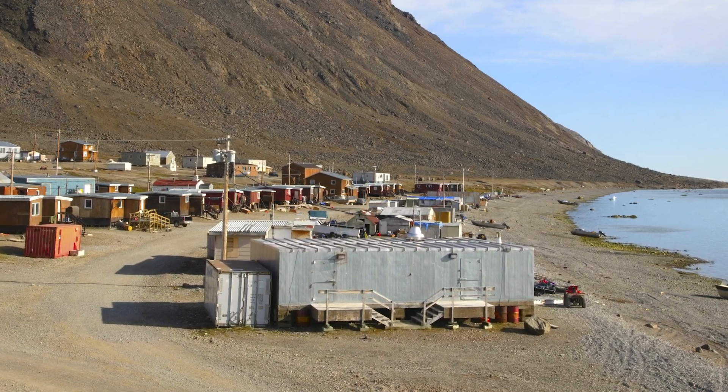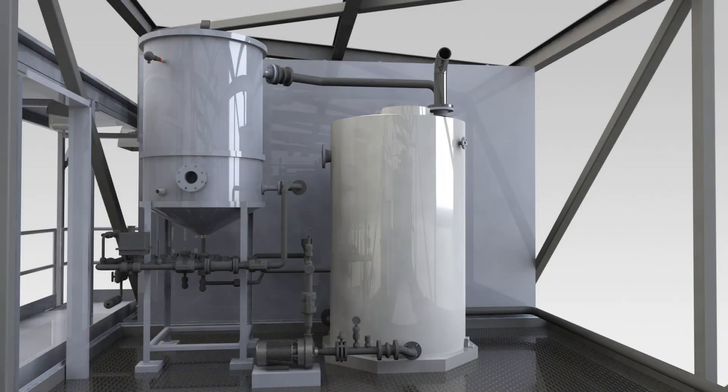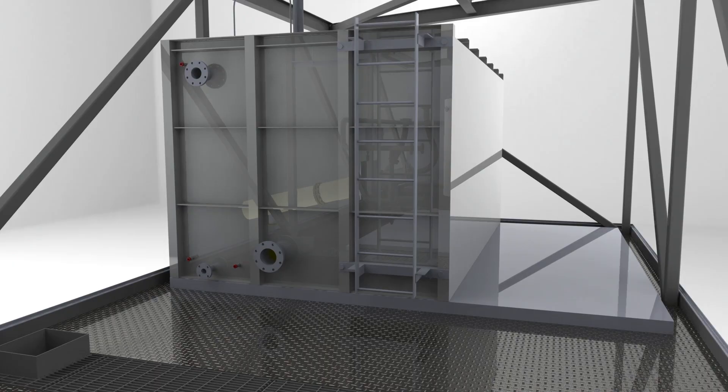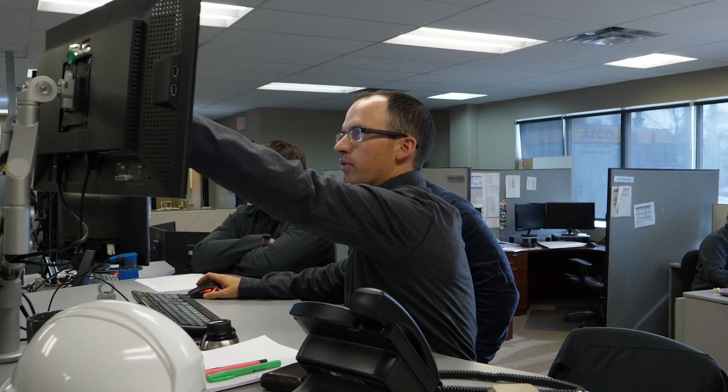Imagine the future of clean water for remote First Nations communities. Onyx will license the water plant design to local fabrication firms with First Nations partnerships, and we will be there to help every step of the way.